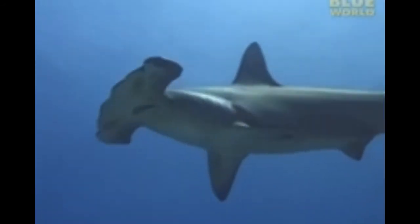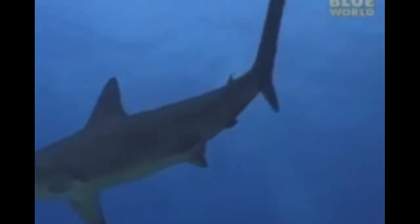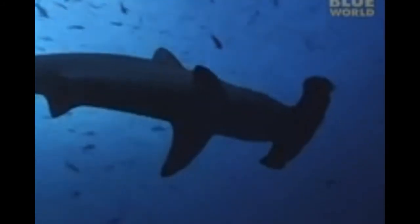Does this organism have a heart, and how is it different from or similar to a human heart? They have a two-chambered heart while humans have a four-chambered heart, so it is about half the complexity of the human heart.